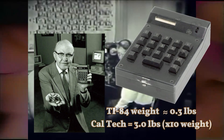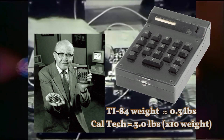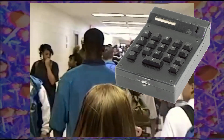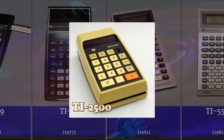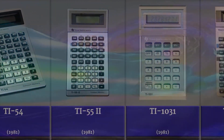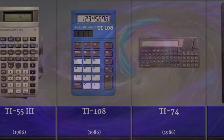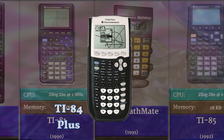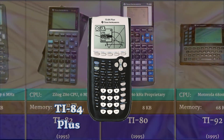The first handheld calculator was invented by Texas Instruments in the 1960s, called the Caltech, weighing in at a heavy 3 pounds — it could do math up to 6 digits. Next came the TI-2500, or Data Math, in 1972. Then came the Little Professor. Jumping way ahead on the timeline, the TI-83 Plus was invented in 1999, but the fan favorite, the TI-84 Plus, was invented in 2004, including upgrades such as the USB port and internal clock for checking what time class was over.